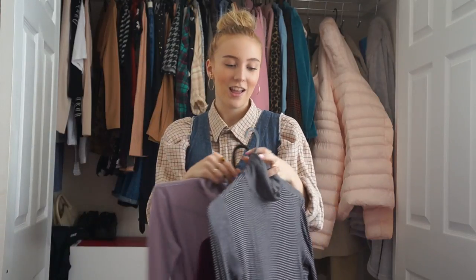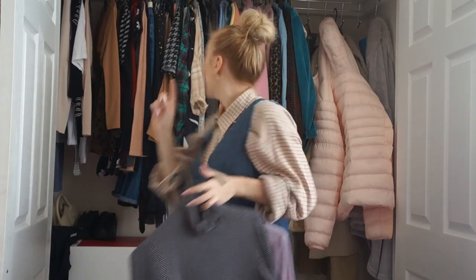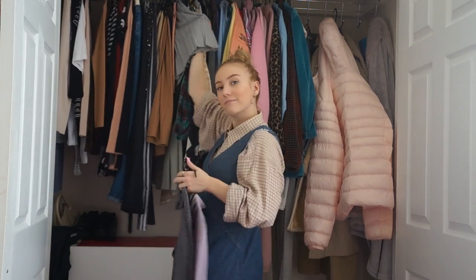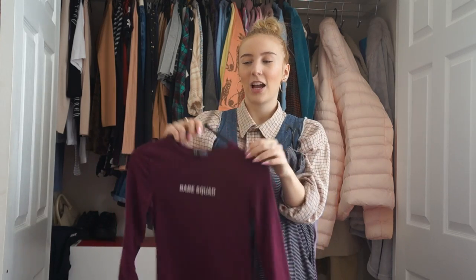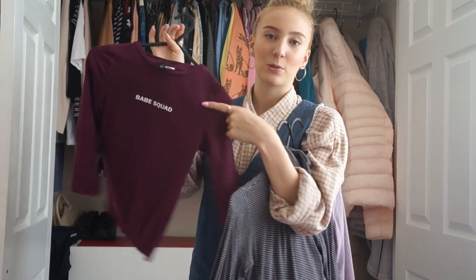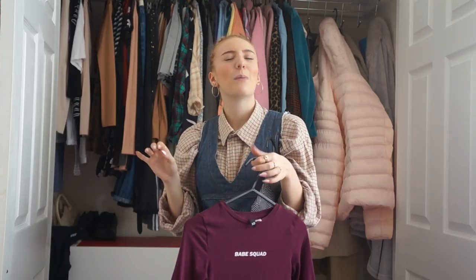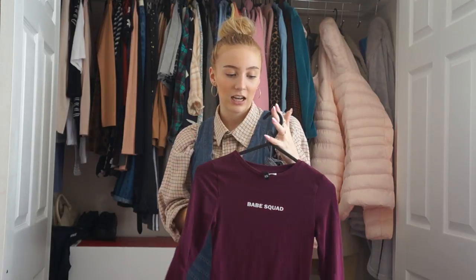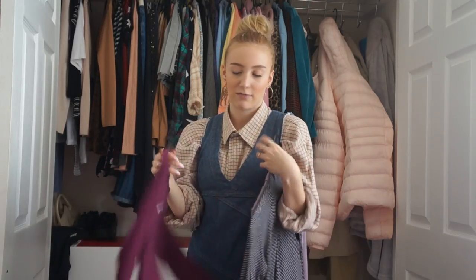I got the lilac H&M one last weekend when Sam was here and wore it on our Valentine's night out - we celebrated on the Saturday because Valentine's Day was a Tuesday and he can only visit on weekends. I wore it with this grey shirt which was really cute. The Primark one was from about a month ago, and then I got this H&M crop long-sleeve top that says 'Babe Squad' on it when I went to London with my sister. I'm normally put off by writing on tops but I liked the colour and I think it actually suits me.